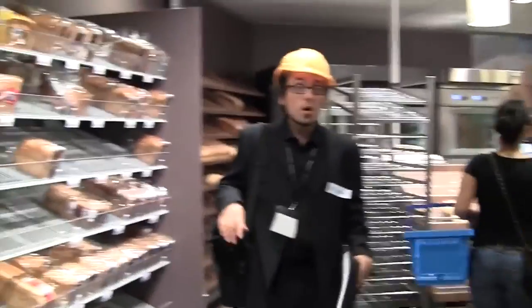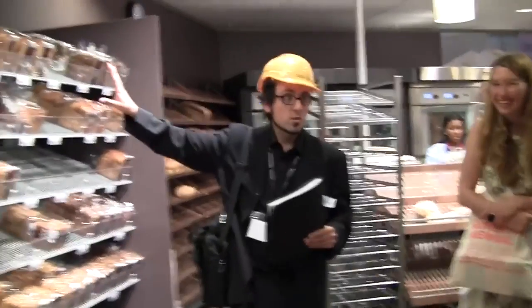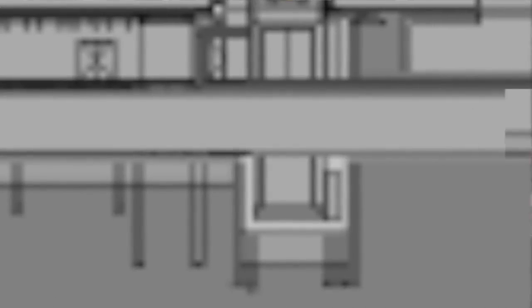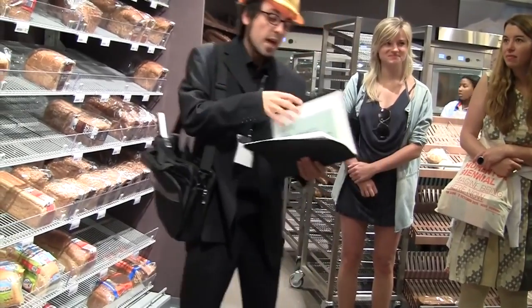Ladies and gentlemen, here we are in the bakery section and this wall here will be demolished. This wall will enable the passageway to be built straight into the new baking galleries of the Stedelijk. And this is stage one of the new Museum Flying Master Plan.